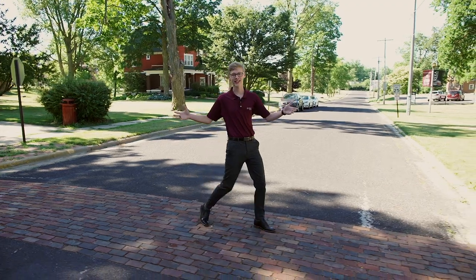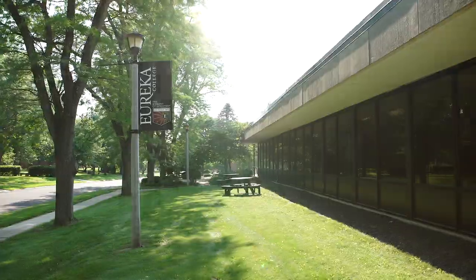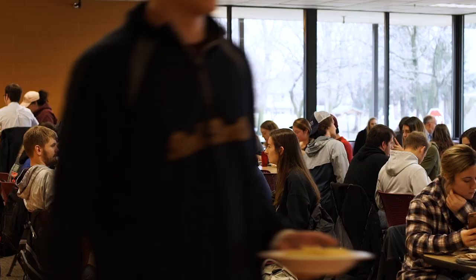This is Burgess Street, where it separates the academic and residential sides of campus. Let's begin our tour here at Dickinson Commons, which is one of our two eating establishments here on campus. It's set up like a food court style which offers substations, a grill station, pizza, and even a home-cooked meal. We also offer lots of vegan and vegetarian options here on campus.